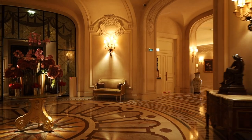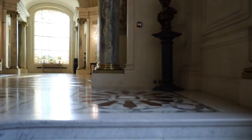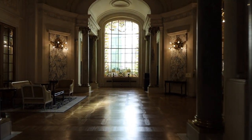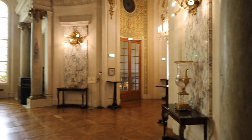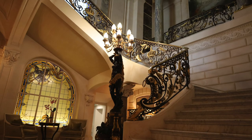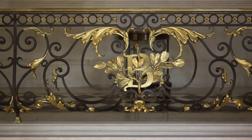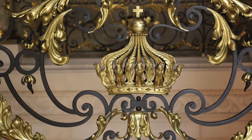It looks so incredible because this building used to be the private mansion of Prince Roland Bonaparte, who was the grand nephew of Napoleon Bonaparte. It's a protected historic monument and retains a lot of the original architectural details, artwork, and symbols of the Bonaparte family from the time it was Prince Roland's mansion.